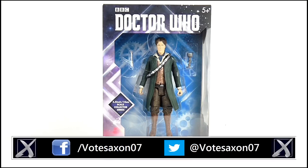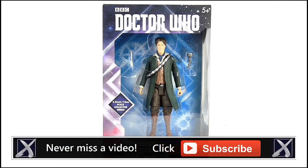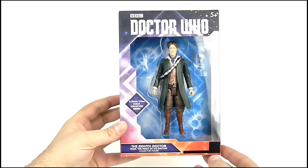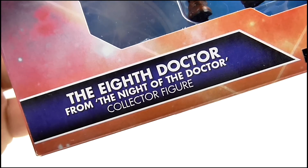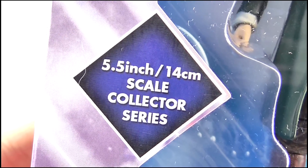Hello YouTube viewers and random Doctor Who fans. Today I'll be taking a look at the new 8th Doctor figure from the Night of the Doctor minisode. It's your standard collector series box layout with the purple and red rhombus graphics. The current era Doctor Who logo appears at the top while the 8th Doctor collector figure is printed below, part of the 5.5 inch / 14 centimetre scale collector series.